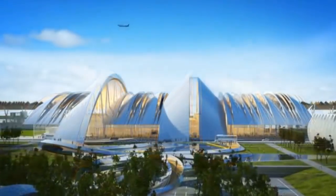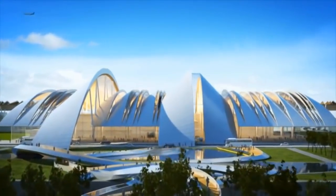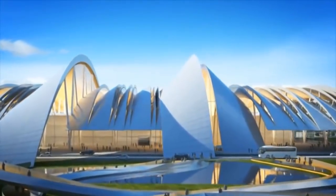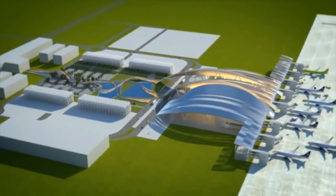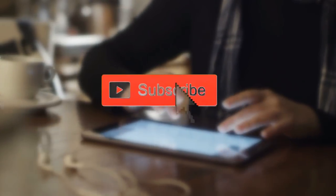Expanding architecture technology has made the world as dynamic as it has ever been, and the architecture world hasn't been left out either. Here we'll show you some jaw-dropping innovations. Don't forget to like, share and subscribe to our channel.